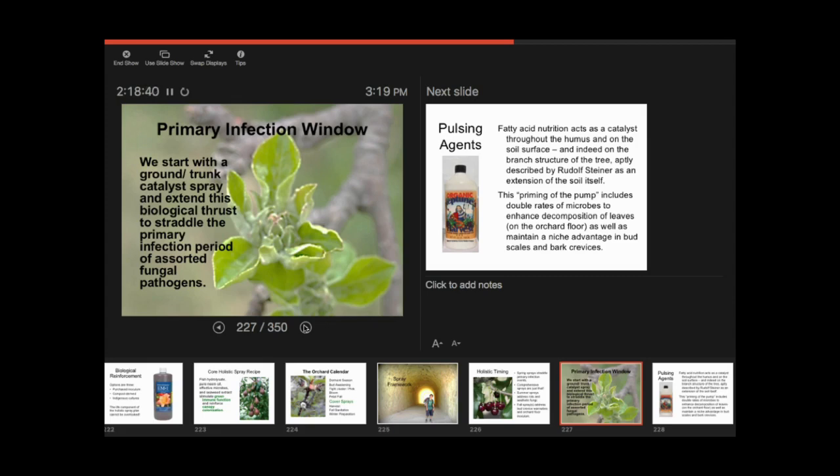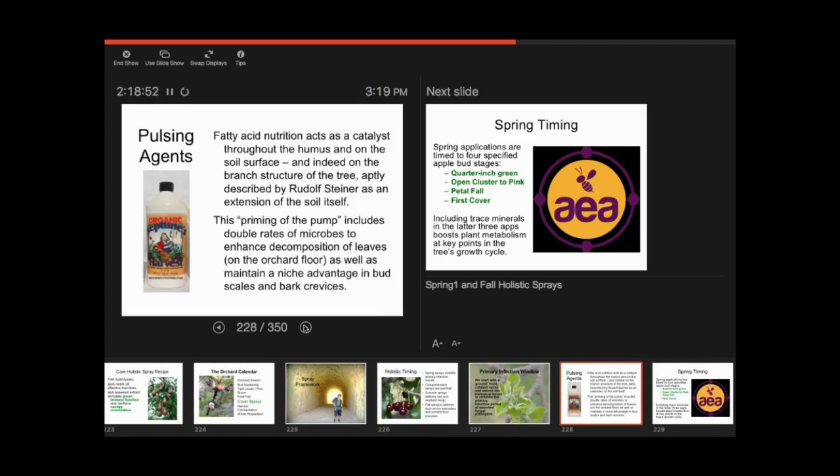In the primary infection window, those first one or two sprays of spring — I'm hitting the ground as much as I'm hitting the branch structure. The idea of pulsing the fatty acids fuels mycorrhizal fungi as feeder roots start to come on, beefing up the system. The ground application has a lot of relevance. By 'the tree' I also mean hitting that trunk quite solidly — on the trunk there may be moth larvae overwintering, and neem is going to change the dynamics before they even become adults. I'm thinking about that whole fungal duct zone from the ground on up.